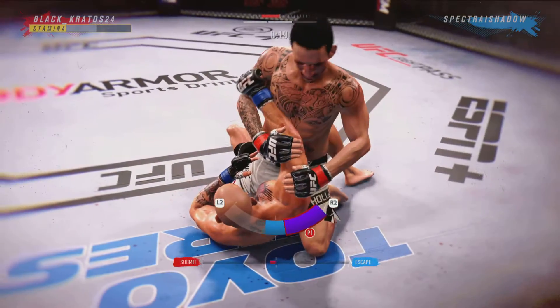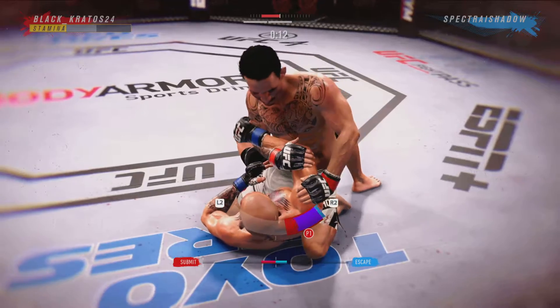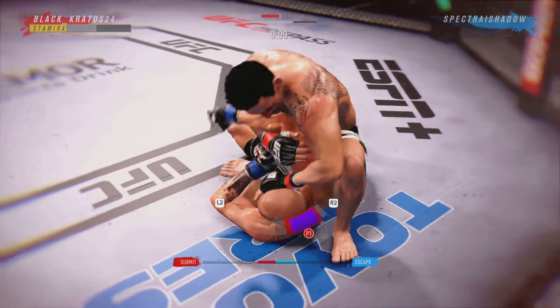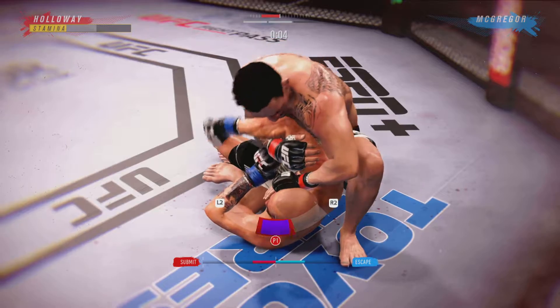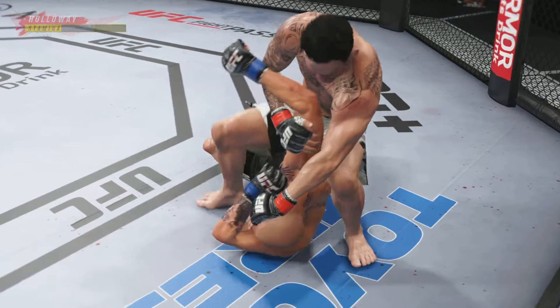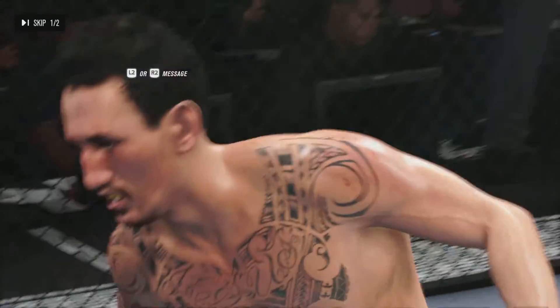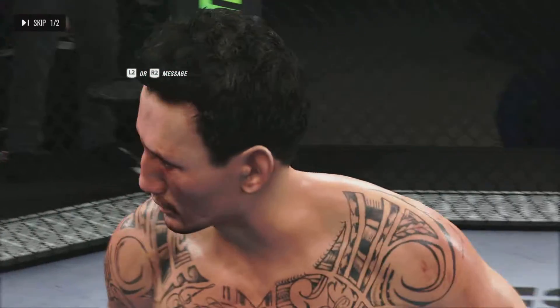Now he's got the arm bar — he's attacking it. He's going to attack the arm bar here. And there's the horn at the end of the round. The fighter was really caught in the submission there just as the horn sounded. Safe to say he was saved by the bell.